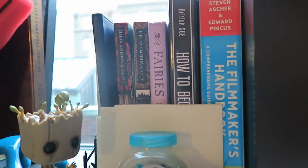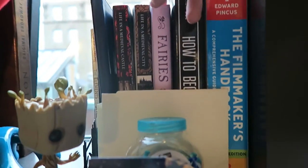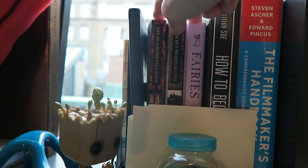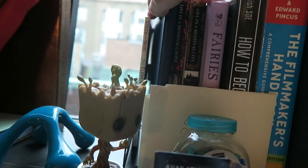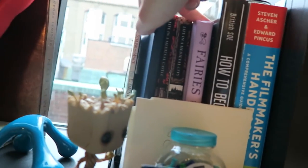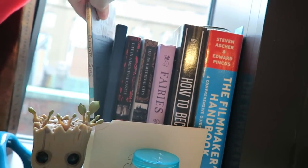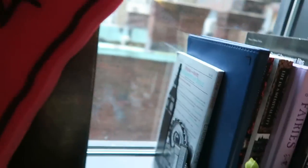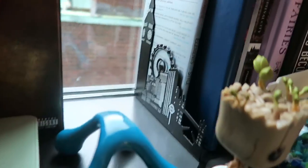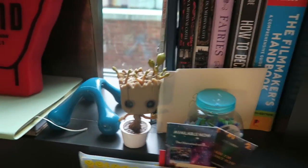Over here I have some reference books. So I have the Filmmaker's Handbook, How to Be a Spy, a book on fairies that I want to read, Life in a Medieval City, Life in a Medieval Castle, just a notebook, and then The Elements of Style by E.B. White and William Strunk. And on this I have again one of those cute London bookends — I'm obsessed with them, I think they're so adorable. And there's Groot just hanging out there.